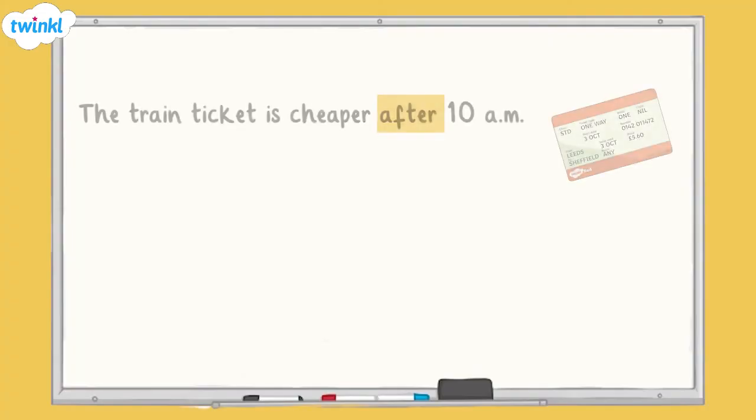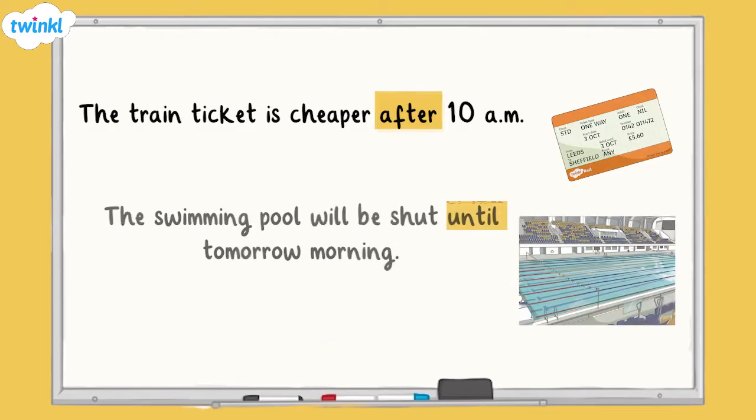Prepositions usually sit before a noun or nouns to show their relationship to another word in the sentence. The train ticket is cheaper after 10am. The swimming pool will be shut until tomorrow morning.